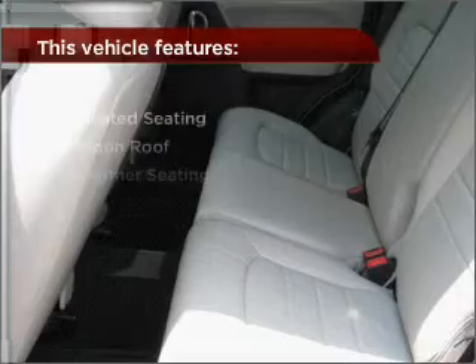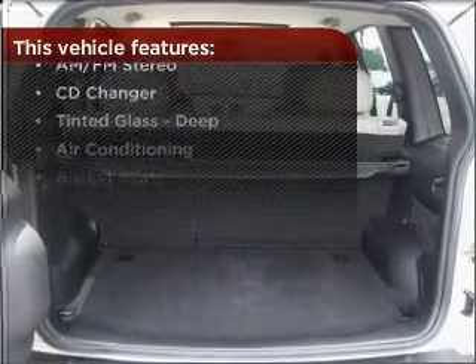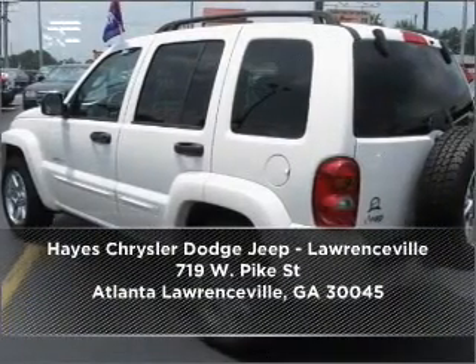Enjoy the ability to tilt your steering wheel to a comfortable angle. But that's not all that you have to look forward to — check out this list of great added features. Call us today for an appointment to see this vehicle firsthand.